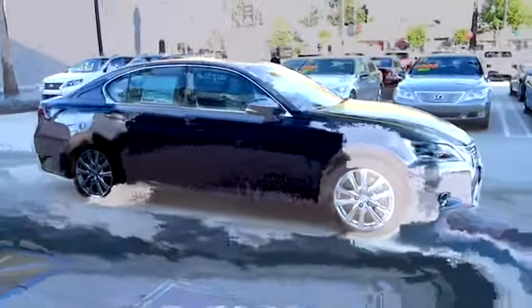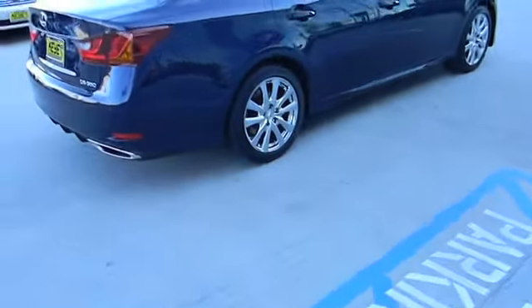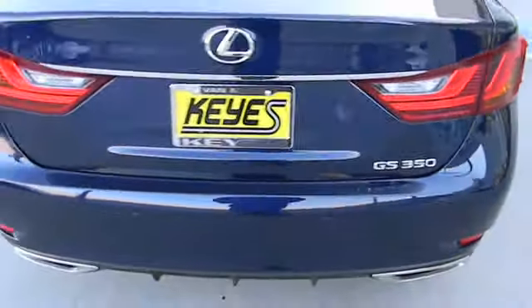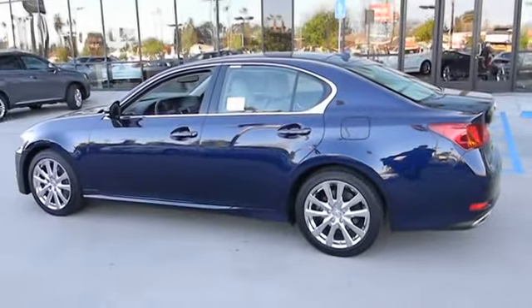The 2013 GS350. The GS350 boasts a 3.5 liter V6 with a 303 horsepower output under its hood. Yet this beautifully built car remains a luxury sedan first and foremost, with its plush interior, high-tech amenities, and impressive standard equipment, and is priced below $55,000.